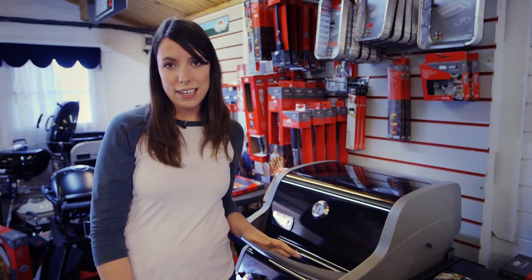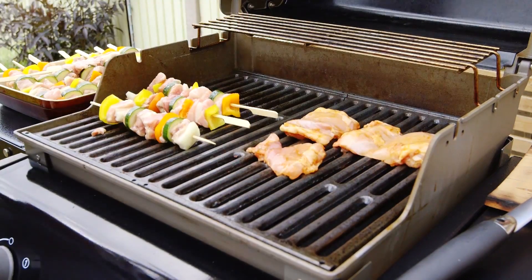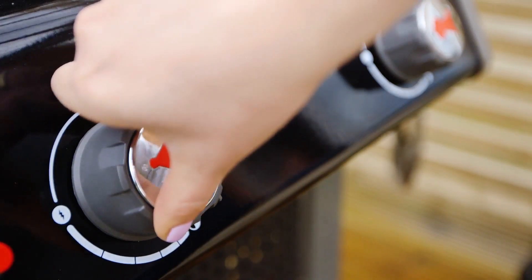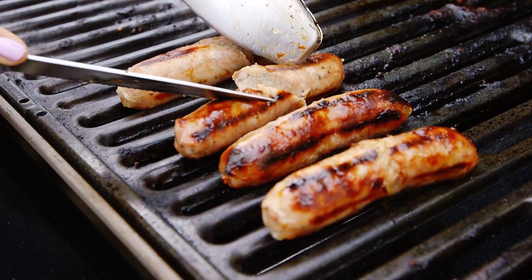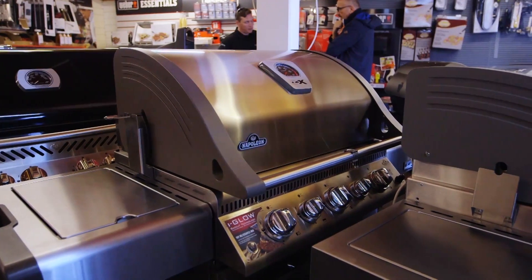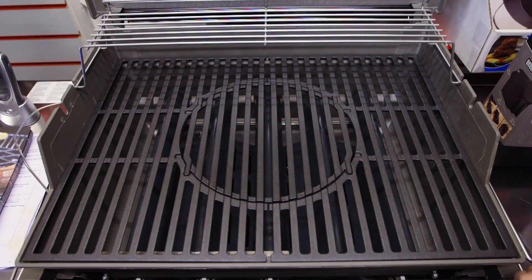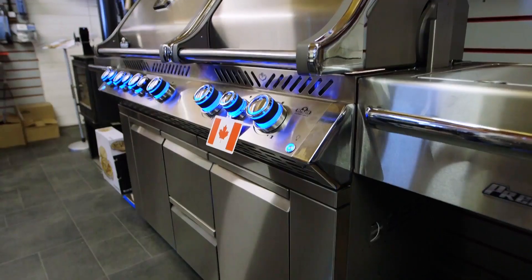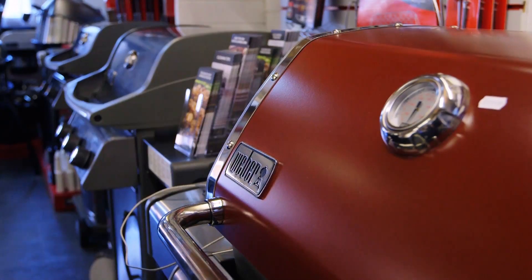Gas barbecues are all about convenience. They heat up quickly, so you're more likely to use them, and cleaning them is pretty straightforward. Plus, adjusting the intensity of the heat is easy, so you're less likely to get sausages that are charred on the outside and pink in the middle. However, our tests show that food cooked on some gas barbecues can lack that distinctive chargrilled taste, so you may want to invest in one with lava rocks or flavouriser bars. They're also more expensive than charcoal barbecues, heavier to move and awkward to store.